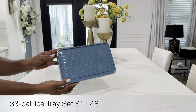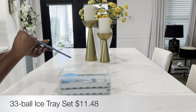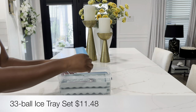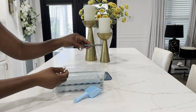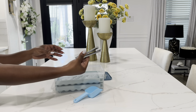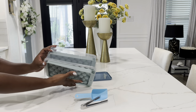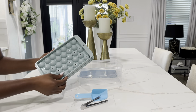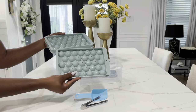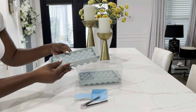The first item I picked up was this 33-ball ice tray set including a crisper box, and it's only $11.48 for the set. I love that it comes with two round ice molds, tongs to remove your ice, a little blue scooper, and a crisper to store the ice when it's ready. If you're short on space, this is a perfect solution.